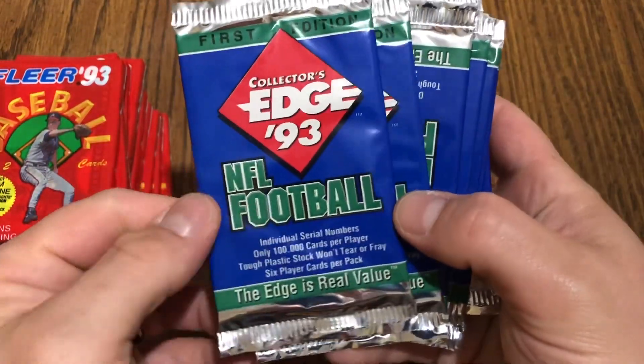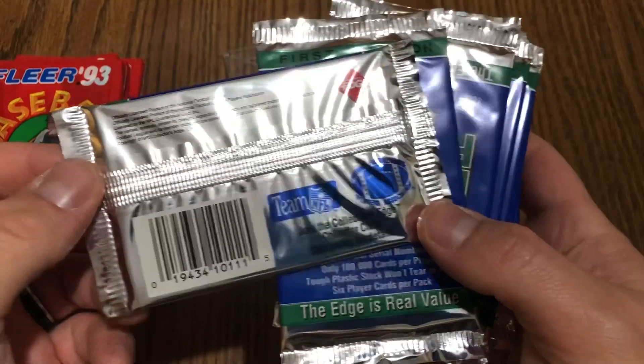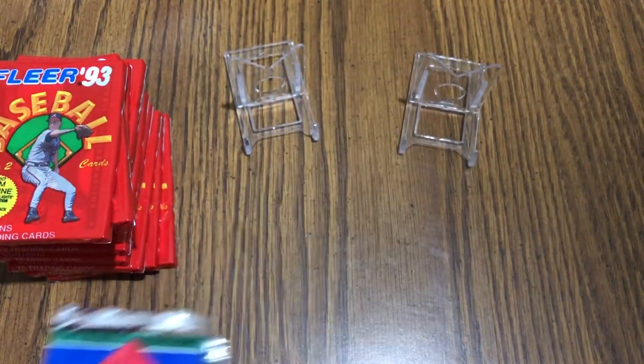I also picked up some Collector's Edge 1993 football — again, not entirely sure what the best cards out of the set are. I'll do a little research, but got a good deal on them, so picked up ten of those as well.